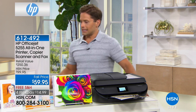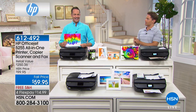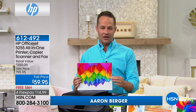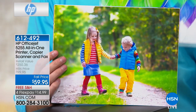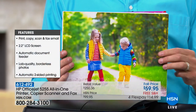Aaron Berger is joining us, dressed as vibrantly as the prints on this printer can create. This is about photos, photos, photos. For your 8x10s, your 8.5x11s — your largest photos — not only are they incredibly beautiful and professional, but this is print, copy, scan, and fax all built into one.